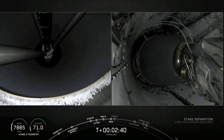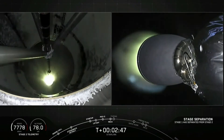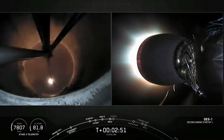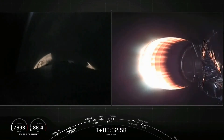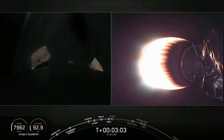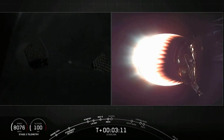MECO, stage separation confirmed. On the left screen we had main engine cut-off and stage separation. On the right screen is the second stage MVAC engine lighting up, glowing bright red. And on the left screen you can see that first stage grid fins are deploying.